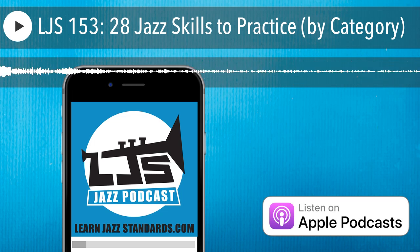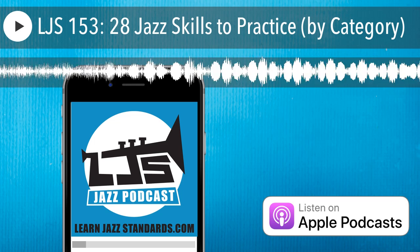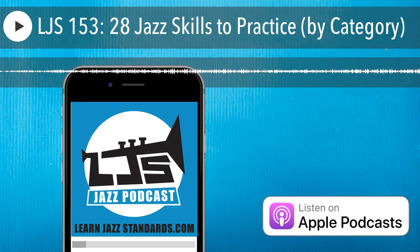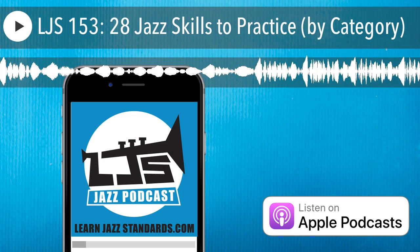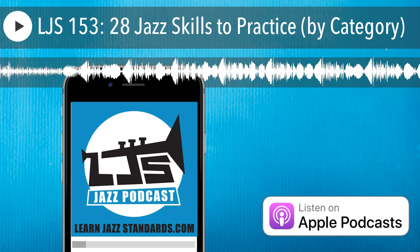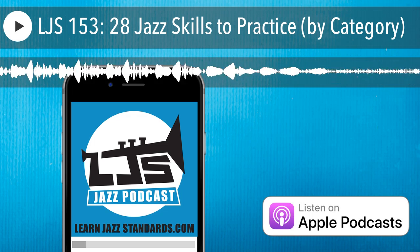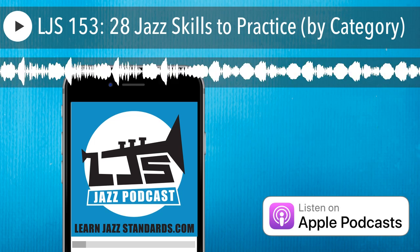Number nine is practice some jazz etudes. Etudes are little compositions — usually solos written to practice specific techniques or certain ideas. I do have a jazz etudes book called 15 Essential Jazz Etudes, which outlines really basic, straightforward jazz language, just trying to outline the chord changes. There are also lots of other etude books out there and some available for free online.